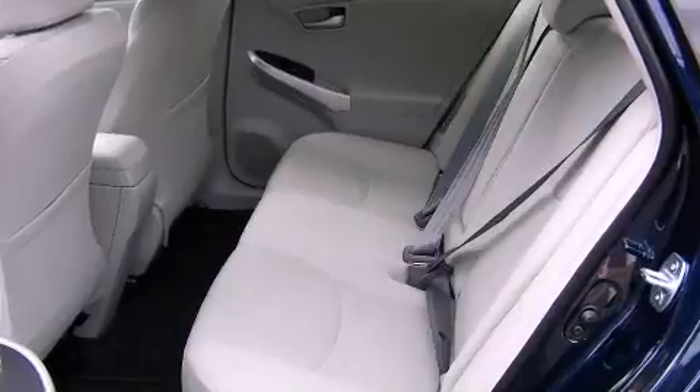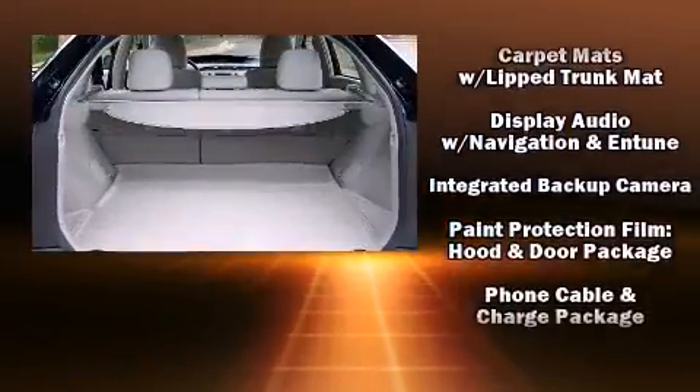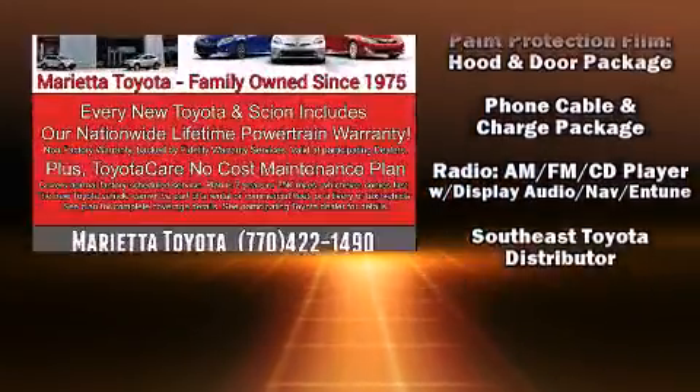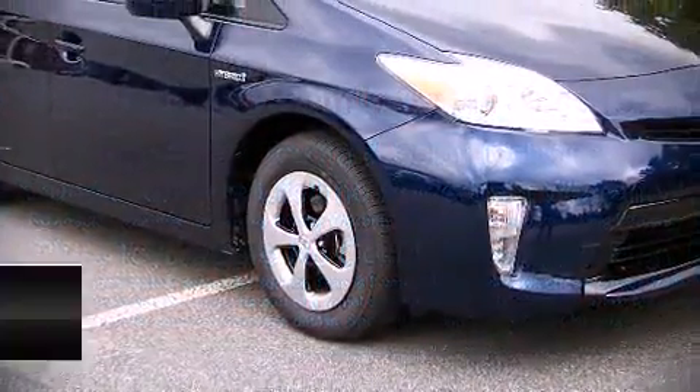Toyota ensures the safety and security of its passengers with equipment such as head curtain airbags, front side impact airbags, traction control, brake assist, anti-whiplash front head restraints, a panic alarm, and four-wheel disc brakes with ABS. Electronic stability control supplements these mechanical systems, helping you maintain precise command of the roadway.